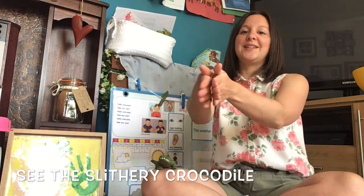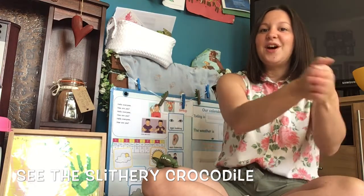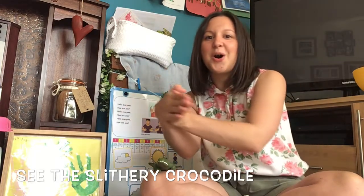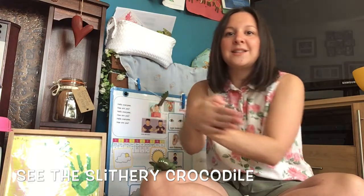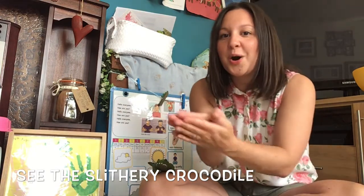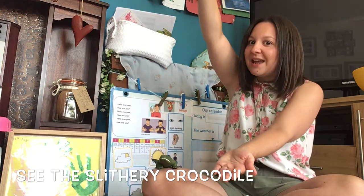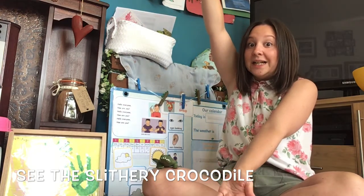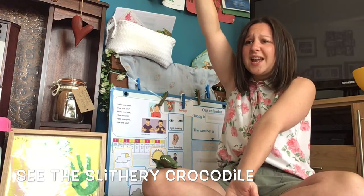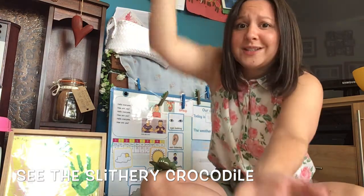Can you put your hands together like this and make a crocodile? See the slithery crocodile, ayo, ayo, ayo. He's swimming down the river now, ayo, ayo, ayo. Watch him open his big mouth wide, ayo, ayo, ayo. A little fish is swimming inside. Oh no, oh no, oh no. Snap!